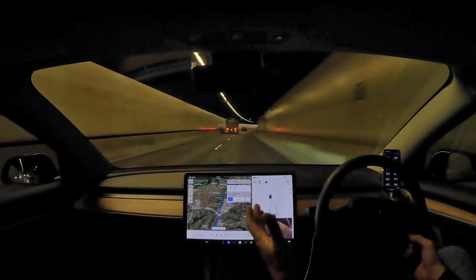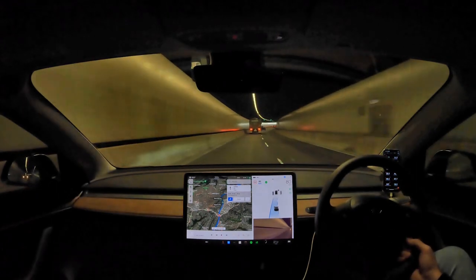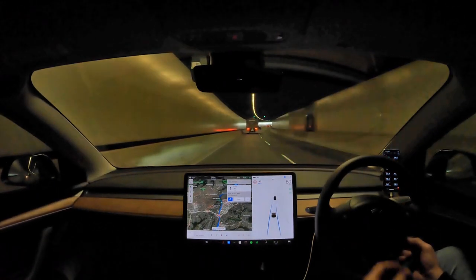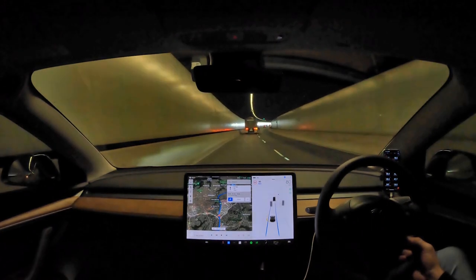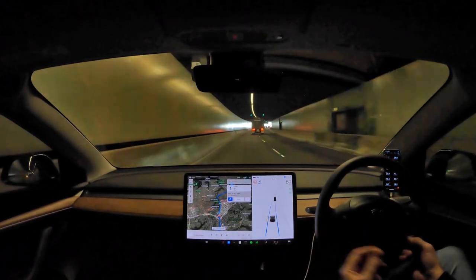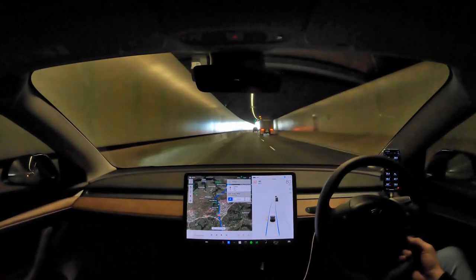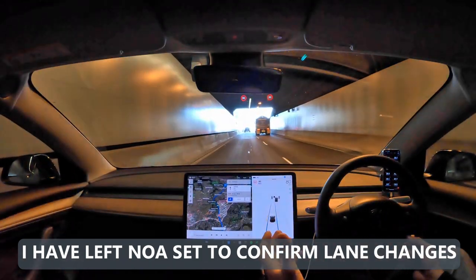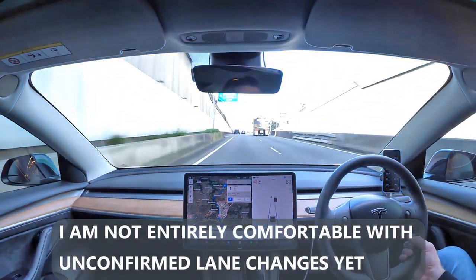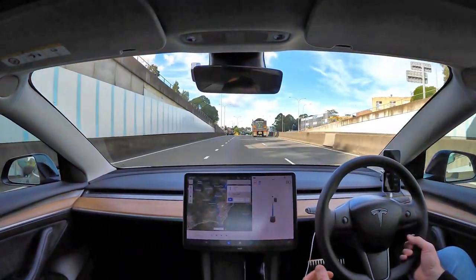That's going to have to improve a lot for this feature to be good and useful. On those long journeys on freeways, I found it quite good — suggesting lane changes, reminding you to do the speed-based lane changes.